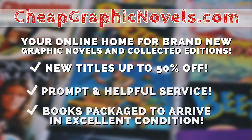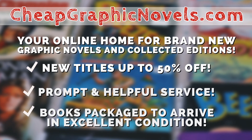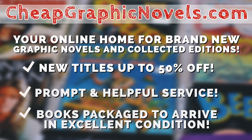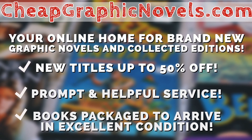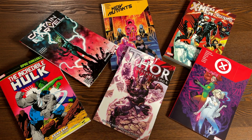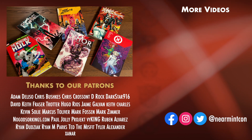You can purchase these books from our sponsor CheapGraphicNovels.com — your online home for brand new graphic novels and collected editions up to 50% off cover price. They pride themselves on safe packaging and prompt, helpful service. Beginning Thanksgiving morning, visit their bargain bin for Black Friday deals up to 90% off cover price. Let me know in the comments which ones you're picking up or excited to get. Please hit that like and subscribe button and ring the bell for notifications. We can be found on Redbubble and Patreon. Thank you to our existing patrons, and please everybody stay healthy, stay safe, and much love to all of you.